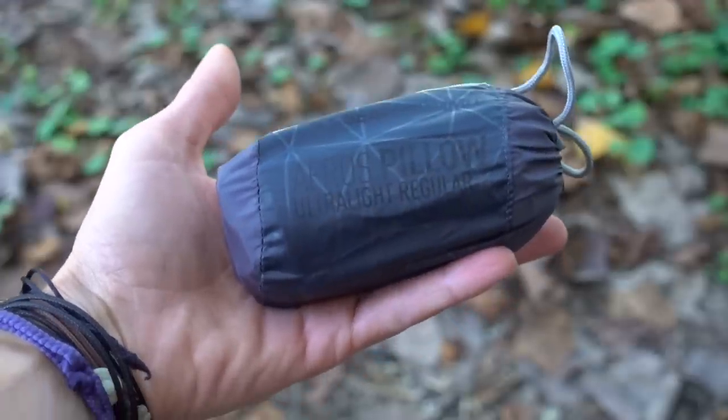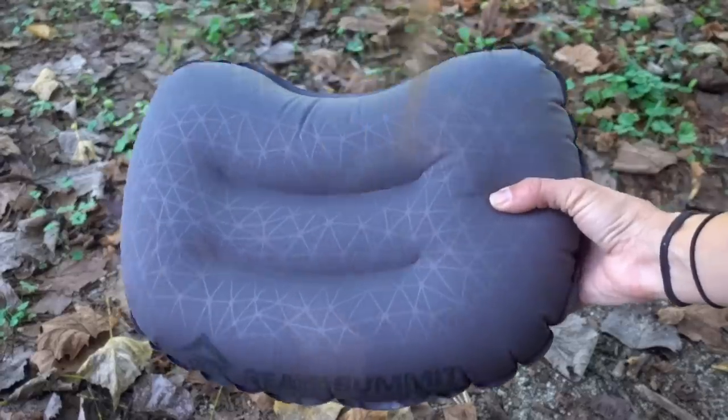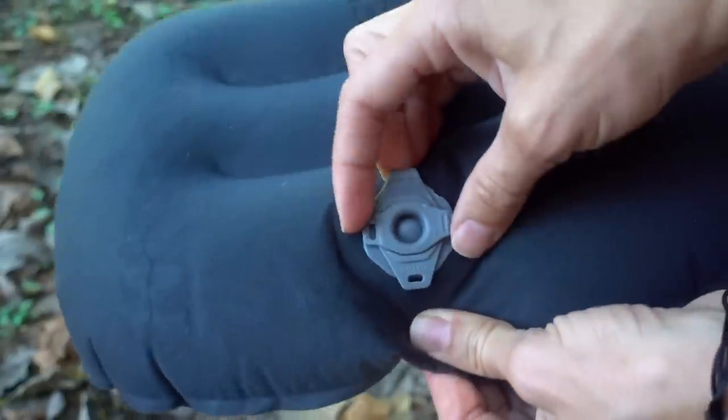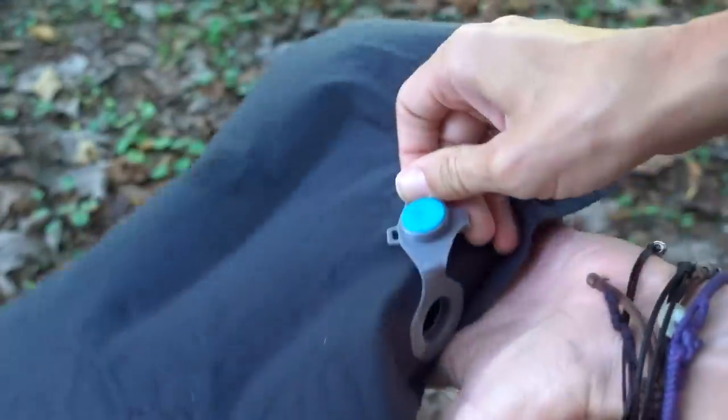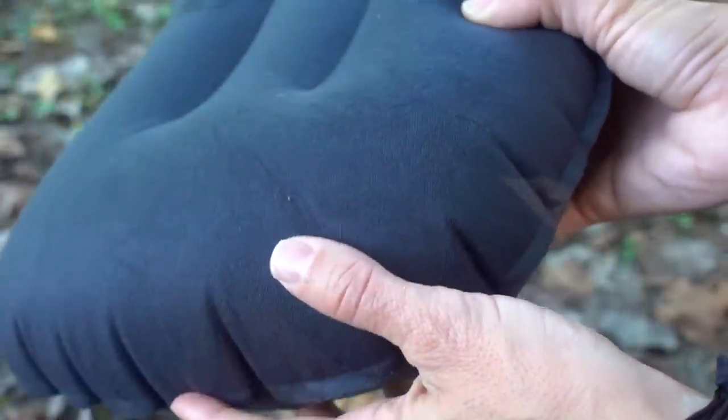I've never been one to backpack with a pillow, although I've heard it makes a huge difference in sleep. So on the Penhody Trail I'll be testing out two different types of pillows. One is the Eros Ultralight regular pillow made by Sea to Summit. It weighs 2.1 ounces and costs about $40. When I inflated it, it was very easy — there's a valve for inflation and one to deflate, so you don't have to race the air before it all rushes out. The outside has a nice fuzzy, soft feel to it and doesn't have a crunchy or sticky feeling, which I really appreciate.